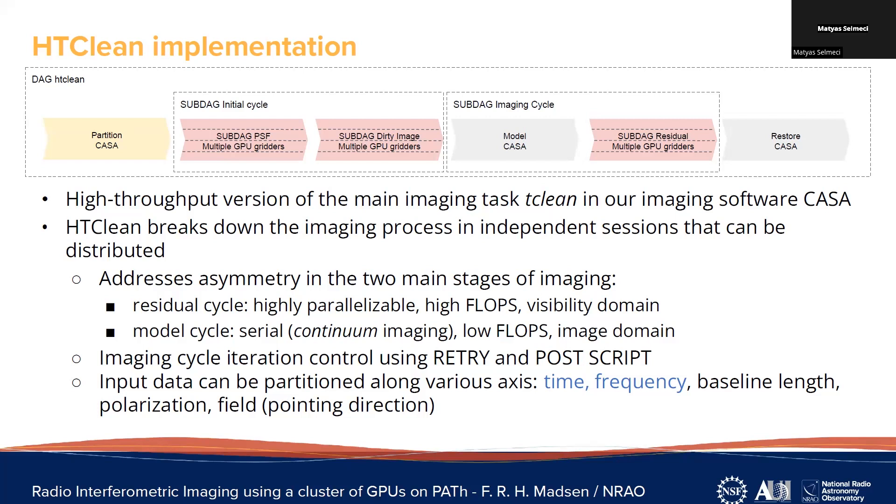I named it HDClean, which I think is self-explanatory. It breaks down the image processing and in the process of breaking it down, it also addresses asymmetry: the gridding step uses a lot of flops and has a large memory footprint, while the serial step doesn't use as many flops and has a much smaller memory footprint, so it needs a much smaller computer. I implemented iteration using retry and DAG scripts — this is a sub-DAG, this is another sub-DAG. We can partition the input data along various axes; we're currently doing time and frequency and plan to do more.